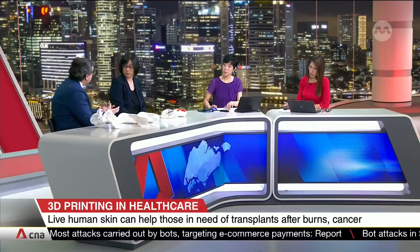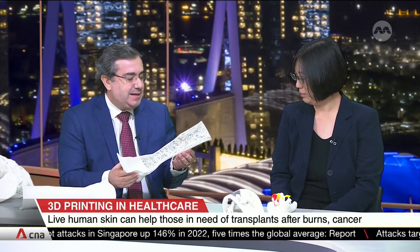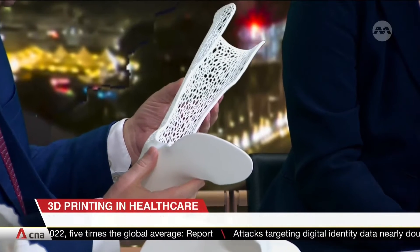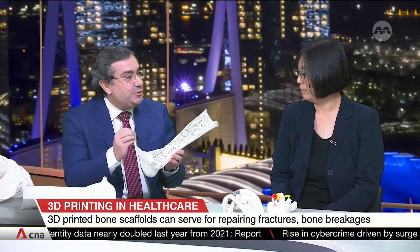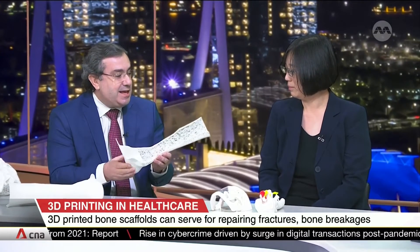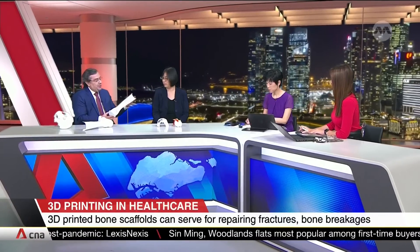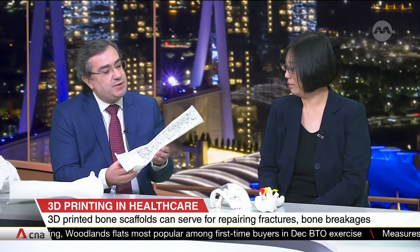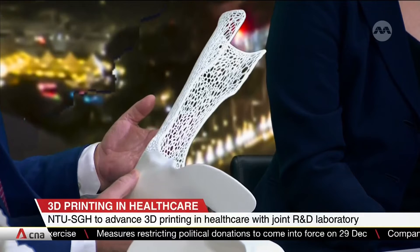Professor Bartolo noted we can also consider simpler devices, showing as an example an ankle-foot orthosis. A unique advantage of 3D printing is that it allows development of personalized medical devices — designed according to patient-specific characteristics, needs, and requirements — which improves treatment efficacy and can reduce costs. This particular device was designed in partnership with Singapore General Hospital for a patient suffering from a specific type of diabetes with limitations in locomotion, and was printed in nine hours compared to the few days such a device usually takes.